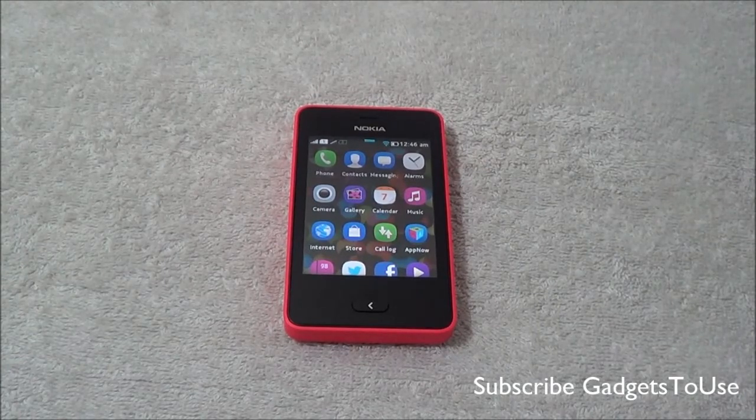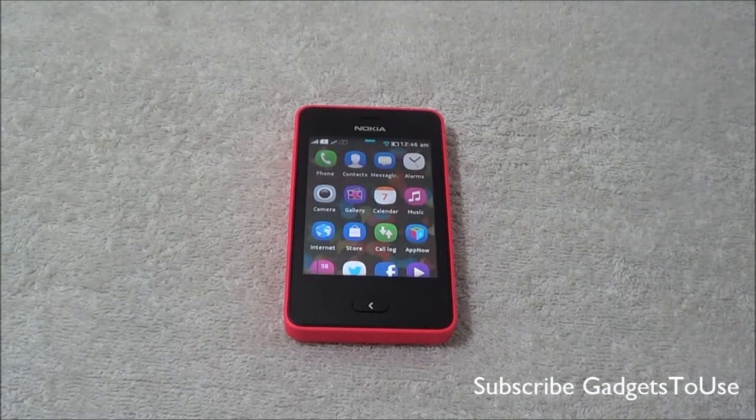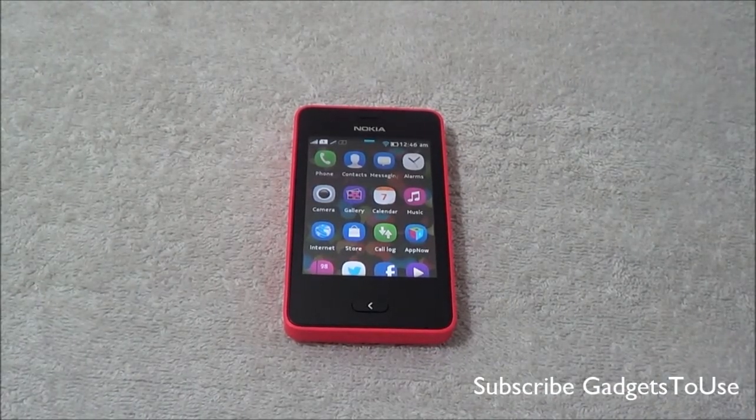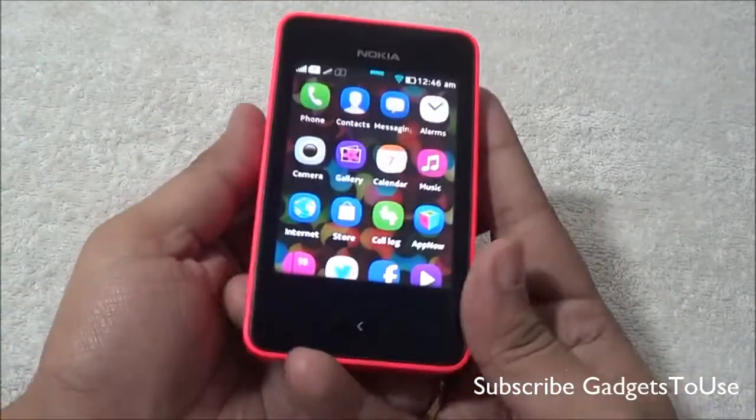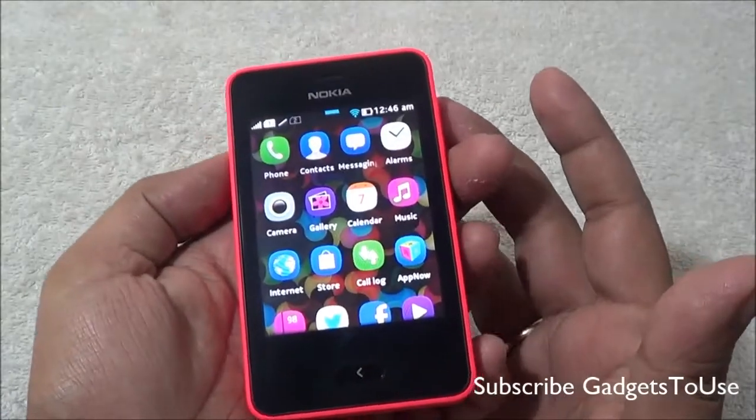In terms of the user interface, it has a different kind of UI which is called Nokia Asha Software Platform 1.0, which is running on this device as far as the operating system is concerned. Some of our readers were actually asking whether we can actually use this device for navigation or not.